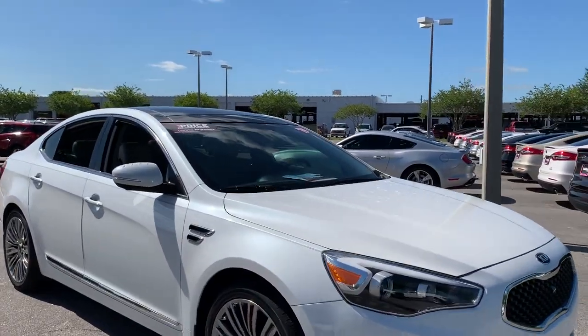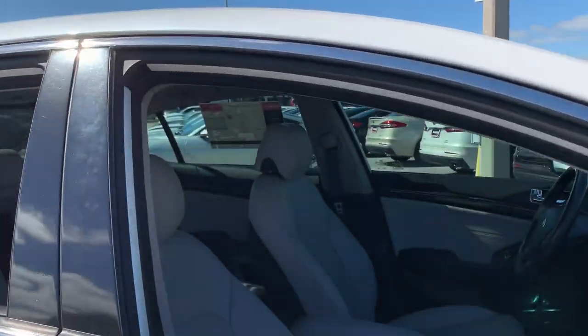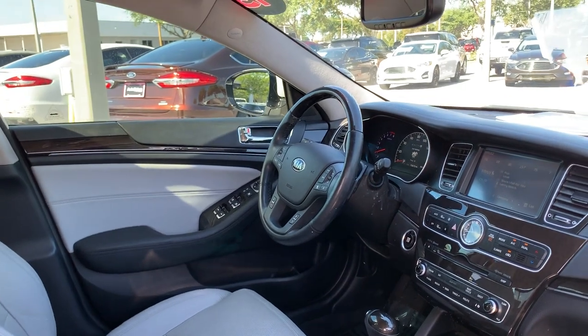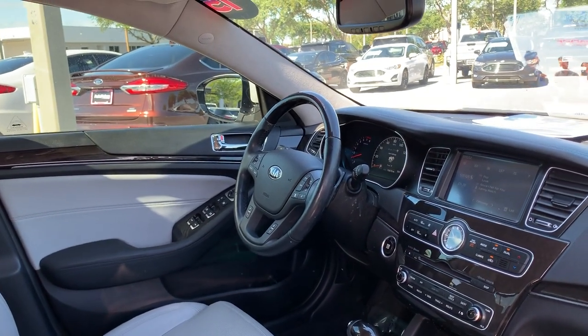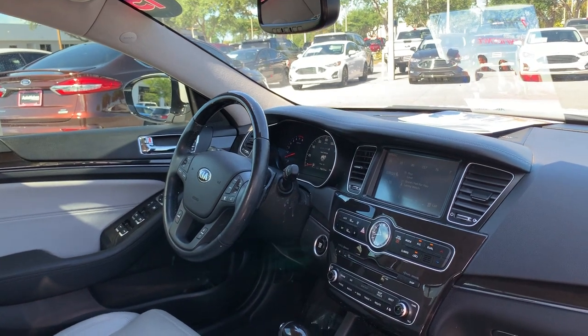This is a 2015 Kia Cadenza, pearl white over gray leather interior, dual power seats, memory seating on the driver's side, power windows, power locks, leather and wood steering wheel, cruise control, Bluetooth for your cell phone, and push button start.